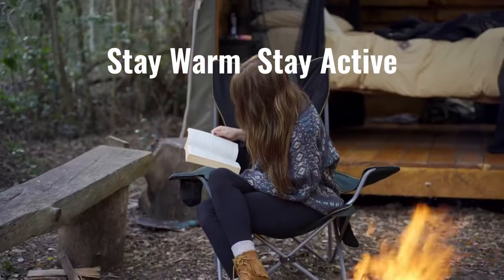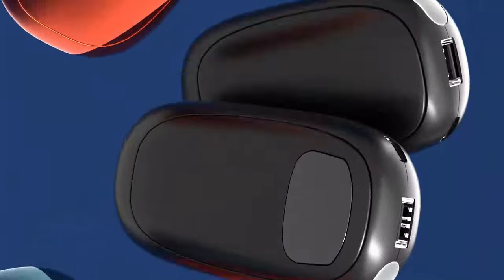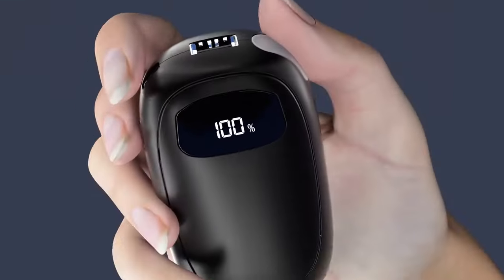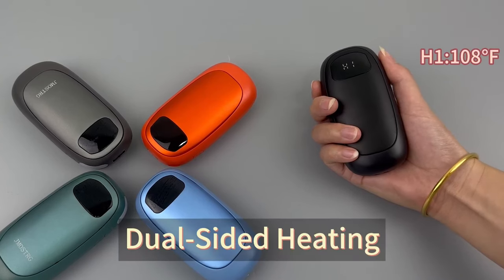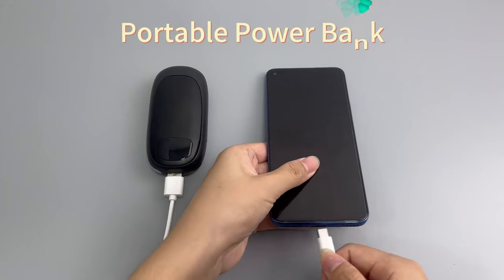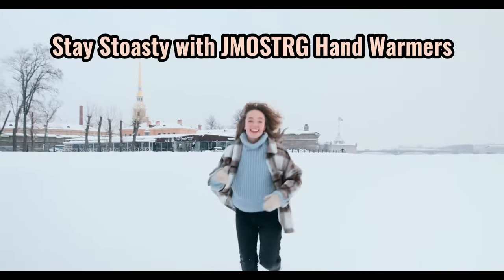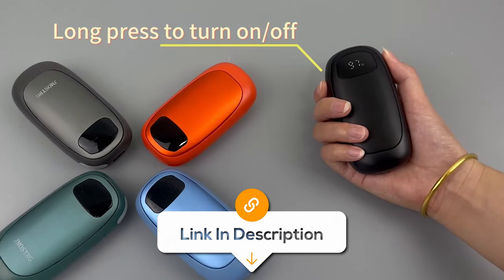Experience ultimate warmth and comfort with the 2-pack rechargeable hand warmers. These electric hand warmers are your go-to solution for cold weather. With a 14,000 mAh battery, they provide up to 16 hours of consistent heat on a single charge. Featuring dual-sided heating technology, they can reach a maximum temperature of 131 degrees Fahrenheit, ensuring your hands stay toasty even in the chilliest conditions. Reusable and pocket-sized, they're perfect for those dealing with Raynaud's Syndrome, as well as outdoor activities like hunting, golfing and camping. You'll never have to suffer from cold hands again.